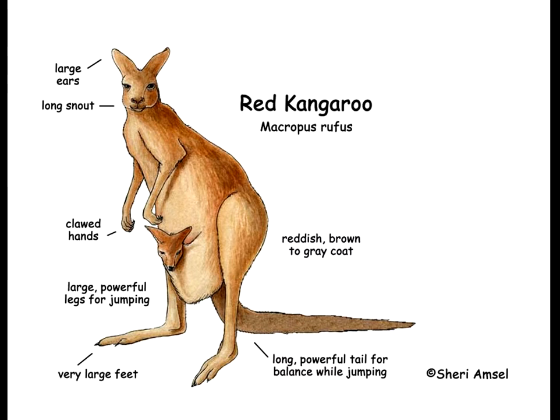It has large ears, a long snout, clawed hands, large powerful legs for jumping, very large feet, a reddish brown to grey coat, and a long powerful tail used for balance.